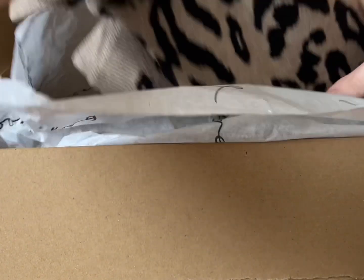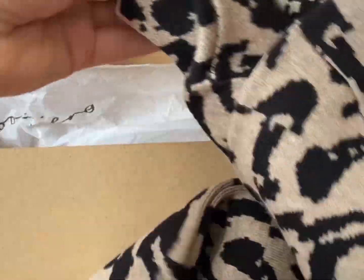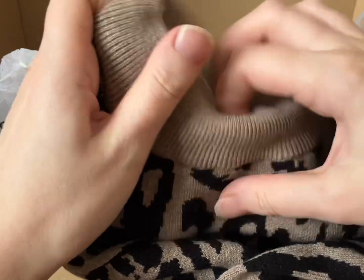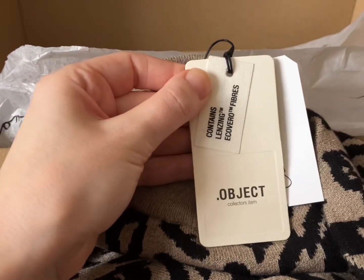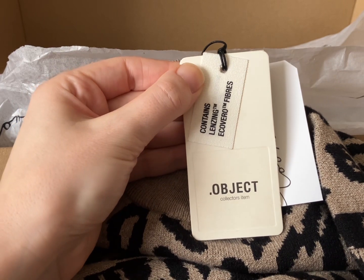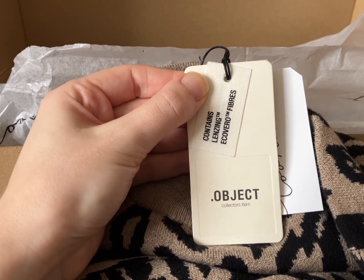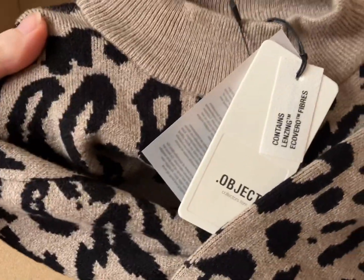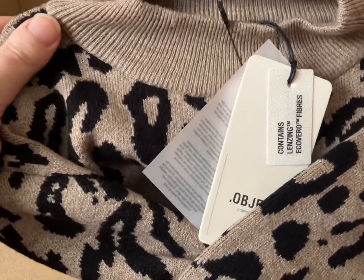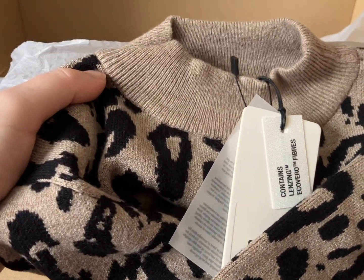The next item — I loved this when I got it out of the box and I was really hoping it would be within budget. This is probably my favorite thing they've sent me. It's by Object again, the Animal Print Sweater in extra small, color taupe, and it's also £50. I was really sad because I did want to keep it. It was still a little bit baggy but I would have kept it if it was even £10 cheaper — unfortunately the whole box went over the budget I asked for.